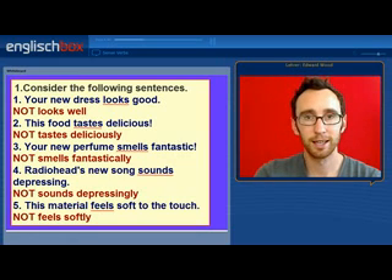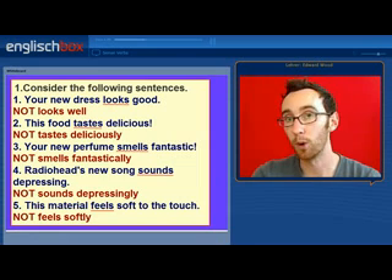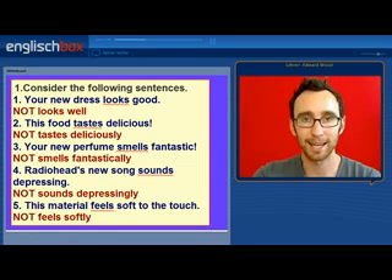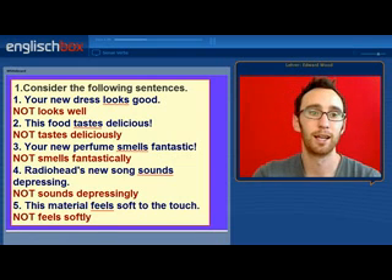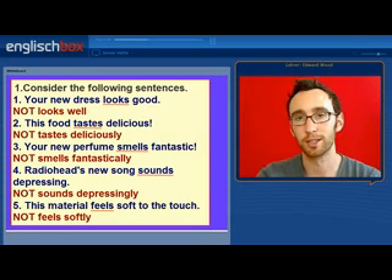As you can see, the sense verb is followed by the adjective — good, not well; delicious, not deliciously; fantastic, not fantastically; depressing, not depressingly; and soft, not softly.